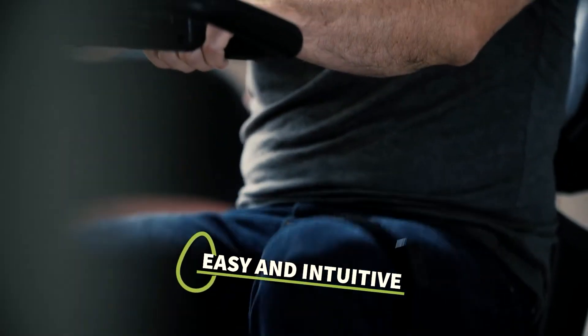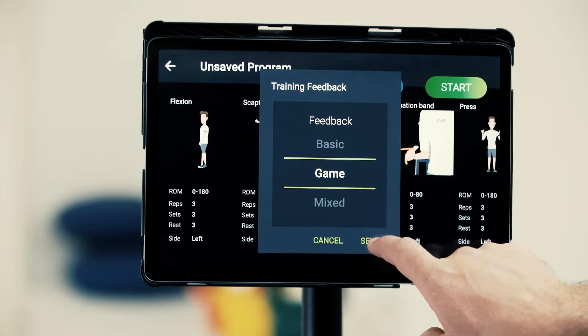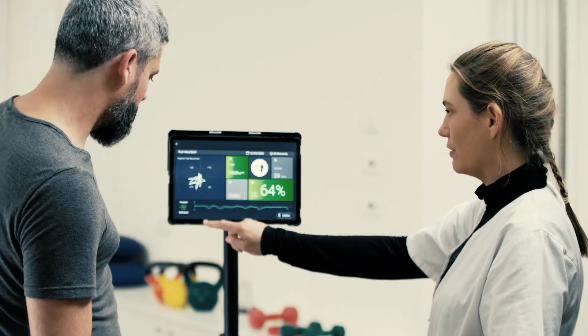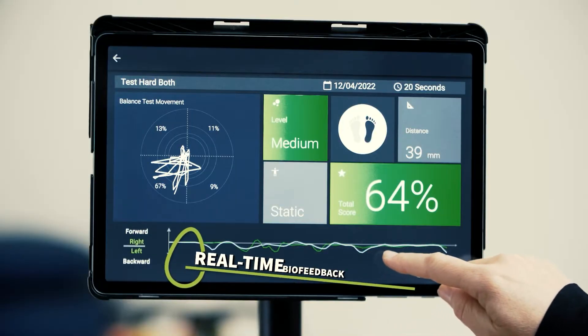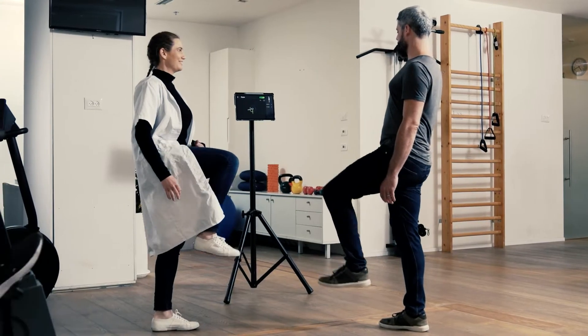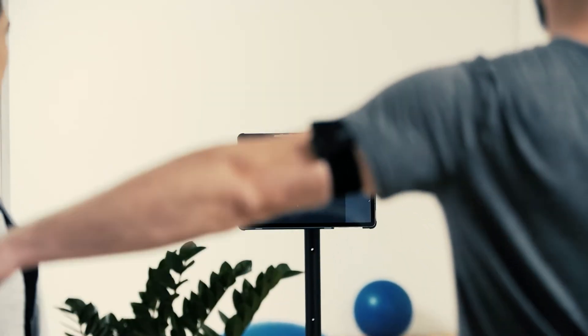Using the Bobo app is easy and intuitive. You can use Bobo's preset programs or easily customize your own activity. With real-time biofeedback, the quality of the treatment will improve tremendously and you will be able to make decisions based on objective data.